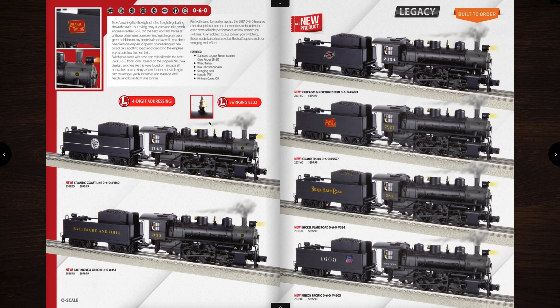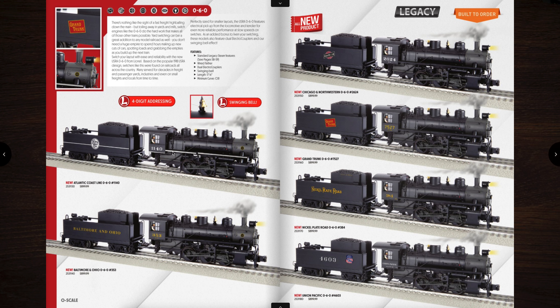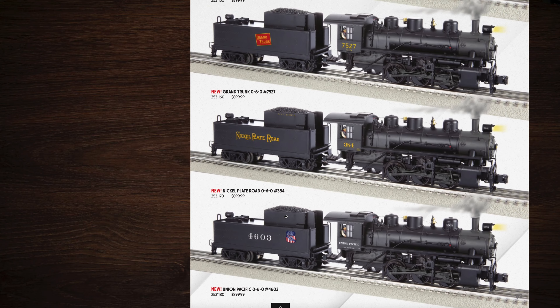Next are the 0-6-0s. These are back and they are awesome locomotives — I actually have the Pennsylvania one and never did a review on it. They're awesome little steam switchers. They have a swinging bell feature — that's a really cool Vision Line-ish feature — and they operate on O31 curves. Priced at $899. Road names include Atlantic Coastline, Baltimore and Ohio, Chicago Northwestern, Grand Trunk, Nickel Plate Road, and a Union Pacific. I know a friend of mine — my buddy Darren — has been waiting for a Union Pacific steam switcher for a long time. There you go buddy, you finally got one.